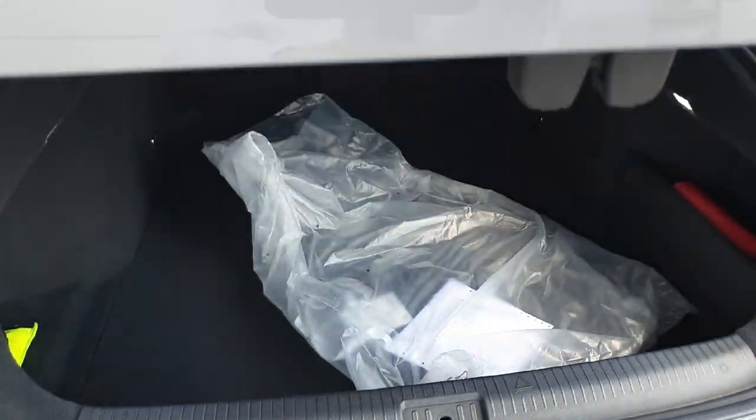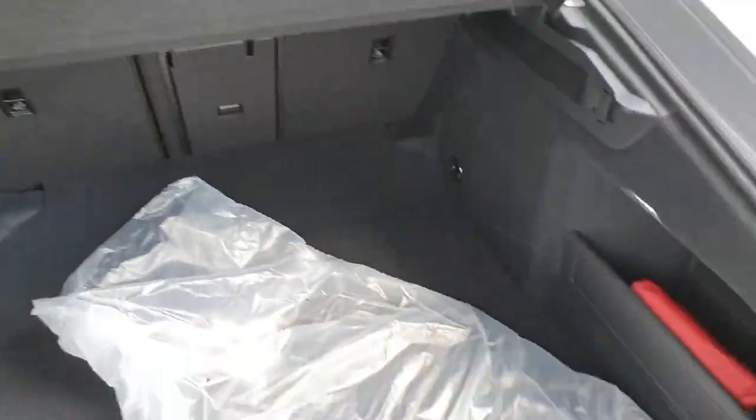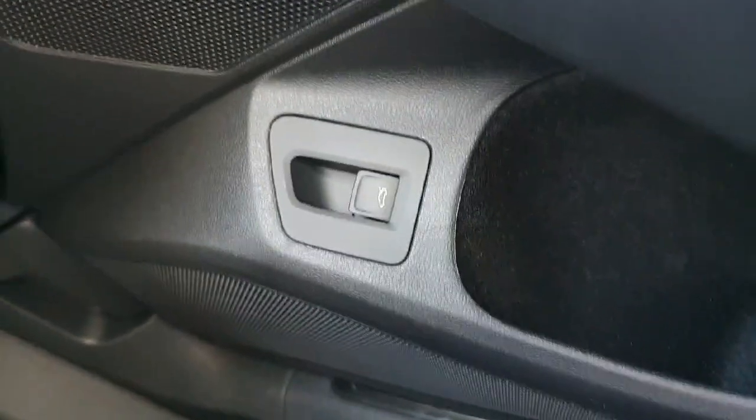The boot itself is a nice electric boot, so it opens itself once you press the button. As you can see, it's got plenty of space in the back for anything you really need. Then close it over — just press that button and down she goes.